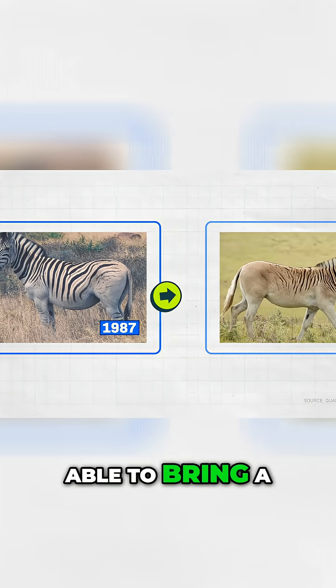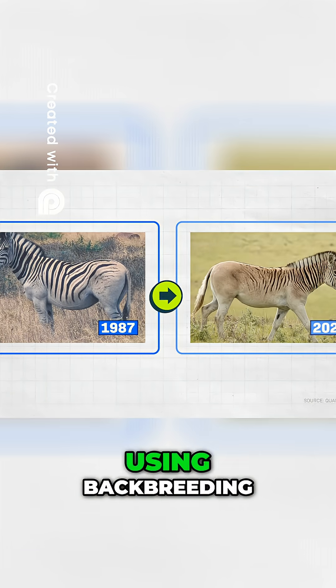It was hunted to extinction by 1883, but we've already been able to bring a version of it back using backbreeding.